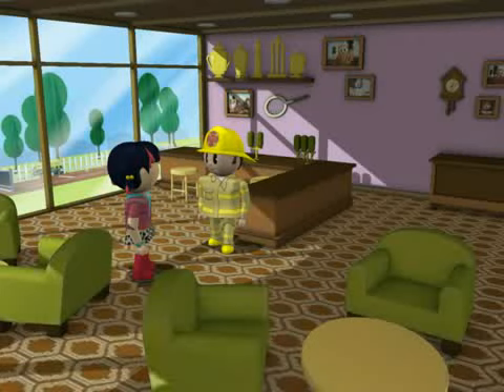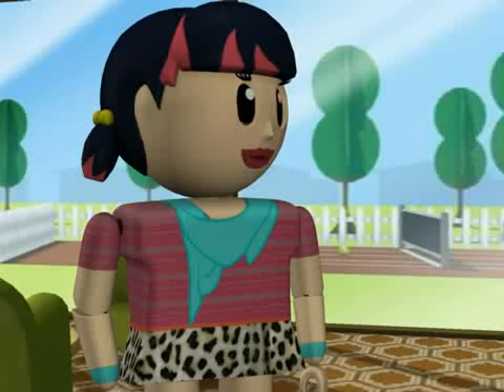Thank you for showing me your fire station, Mr. Fireman. You are welcome, Penny. Now this area in here we call the day room. There are so many big chairs. Yes, there are. One for every firefighter in the house.